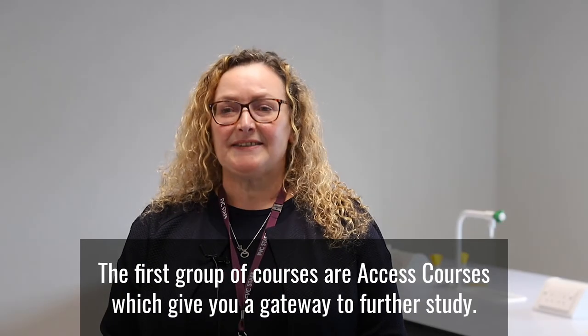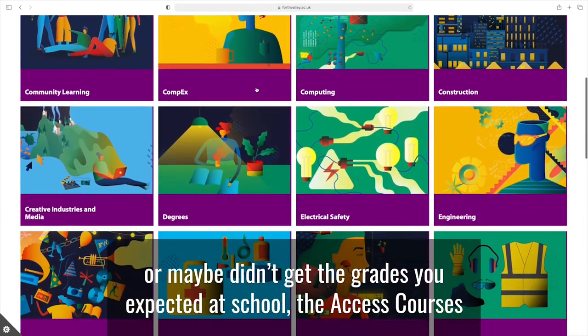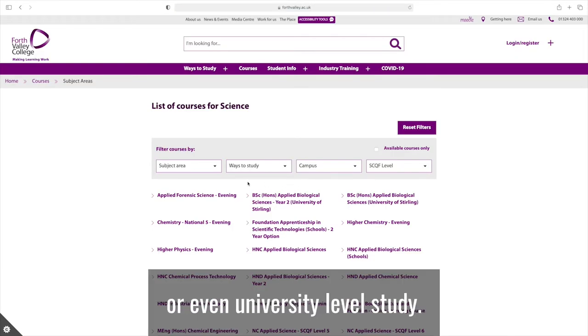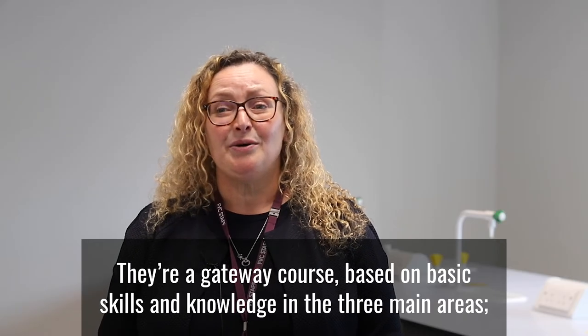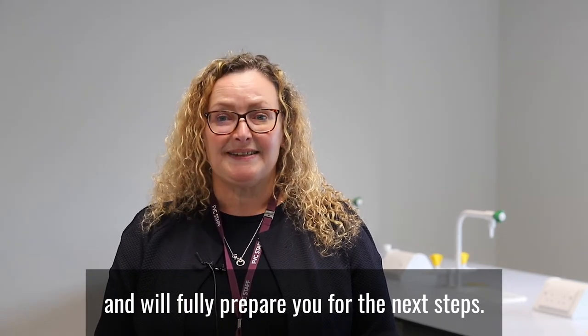The first group of courses are Access courses, which give you a gateway to further study. If it's been a while since you studied science, or you're looking for a career change, or maybe didn't get the grades you expected at school, the Access courses we have prepare you for work, further study, or even university-level study. They're a gateway course based on basic skills and knowledge in the three main areas: biology, chemistry, and physics. They address valuable lab skills, practical skills, and will fully prepare you for the next steps.